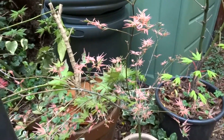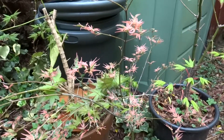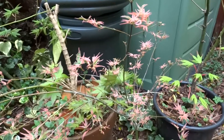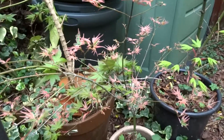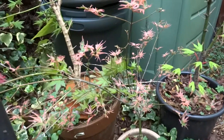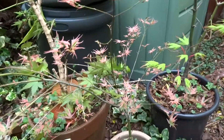But that's Acer palmatum Kaori Nishiki. There's also Beni schichihenge that looks like this, and one or two — actually several others. Beni schichihenge you sometimes see; some of the others you don't.